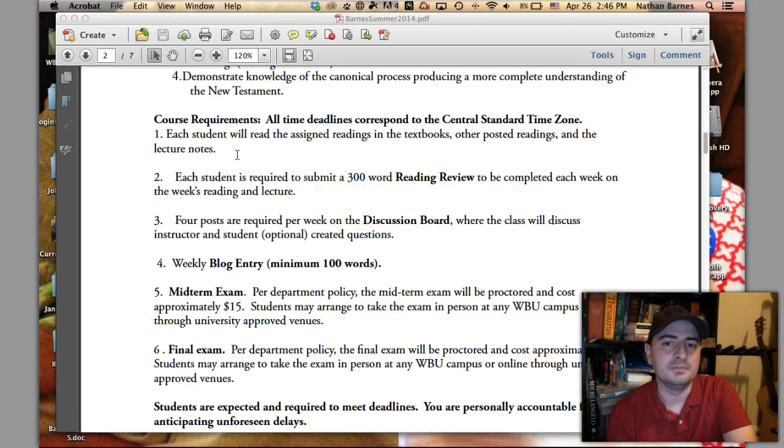There are course requirements — four things we do every week. First, you read the textbook and listen to the lecture. I have one YouTube lecture a week, between one hour and one hour and 45 minutes. Then you do a 300-word reading review on what you've read. I give you a detailed outline of how to do that — basically, you create two writing prompts and write 150 words on each. It's not as difficult as it might look; 250 words is a standard printed page, so it's just a little bit longer than a page.